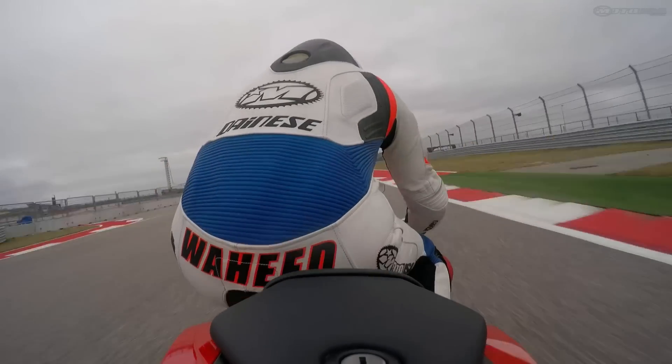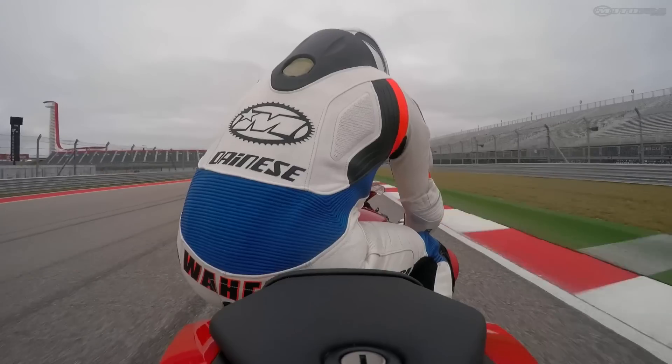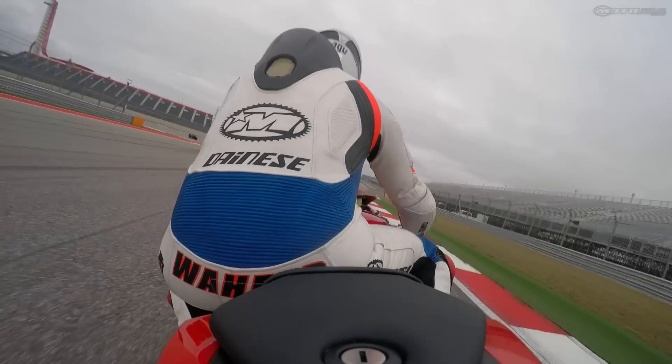After a couple of sessions, I just preferred to manually blip it. I think BMW needs to do a little bit more homework and refinement on that particular side of the electronics.